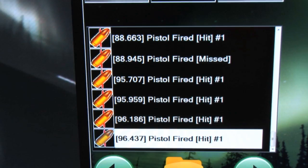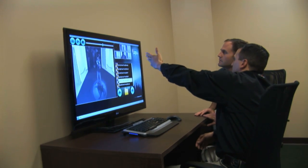Our debrief room here at Gander Academy is pretty much a state-of-the-art replay booth. It's high definition, so it's right there. You can see it. I can rewind it, take it forward, and show you what you're doing.